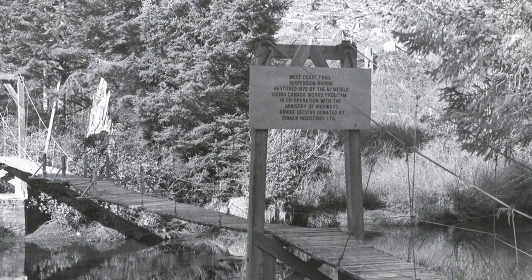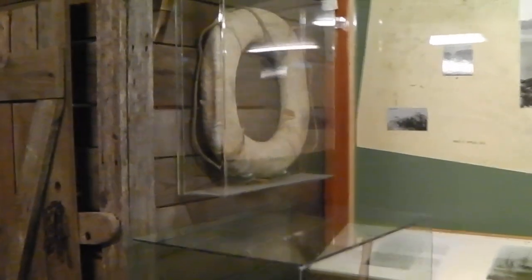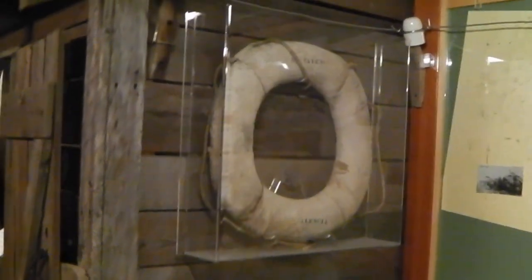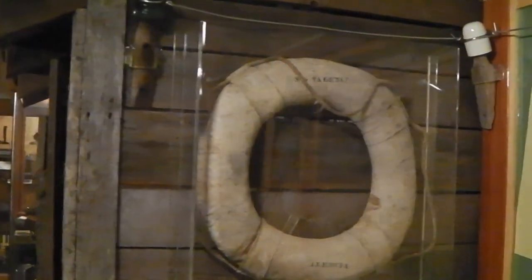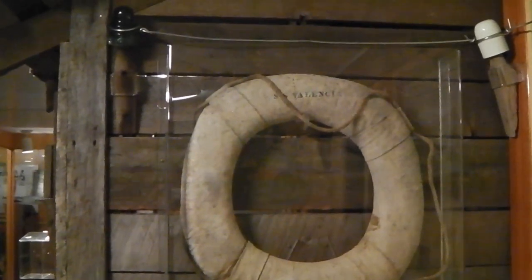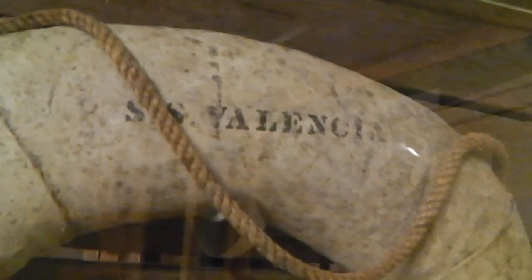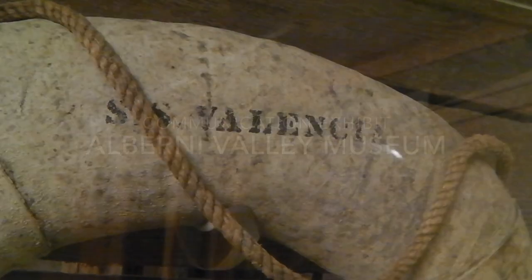But what about the ghost ship? There are a couple of creepy follow-ups to the story of the Valencia. In 1910, four years after the disaster, mariners reported seeing a phantom ship in the area that looked like the Valencia with people clinging to its rigging. And in 1933, the Valencia's Lifeboat No. 5 was found floating in Barkley Sound, in very good condition for having been in the elements for 27 years.